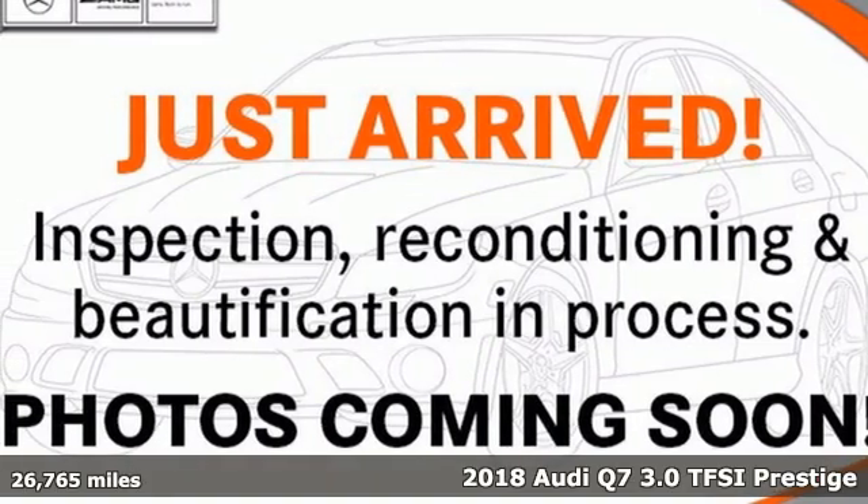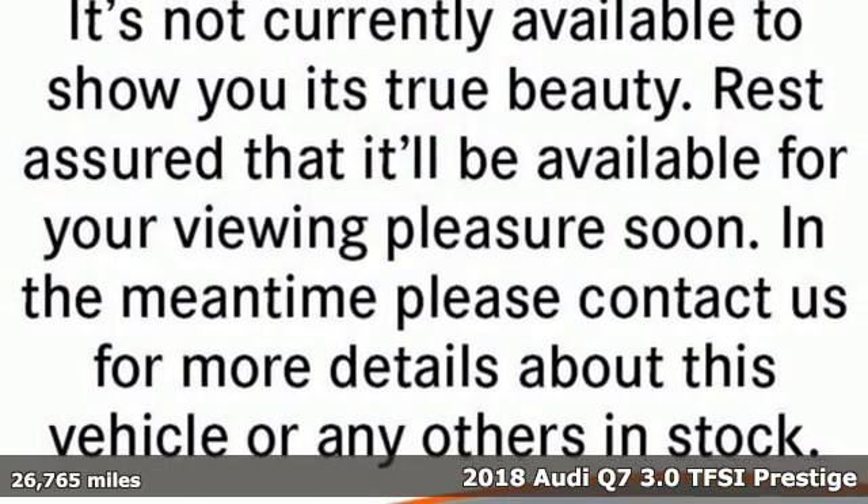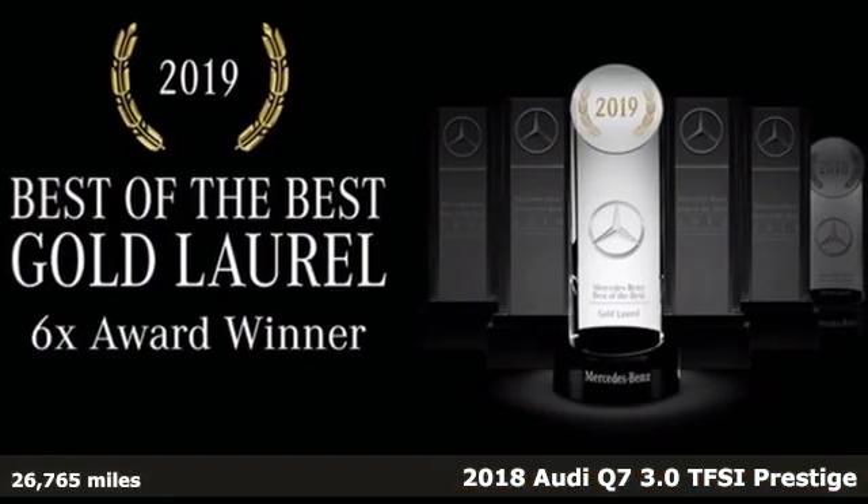Here's a 2018 Audi Q7 — rapid transit for seven, with the comfort and style of a private plane. And it comes with all the amenities you need.